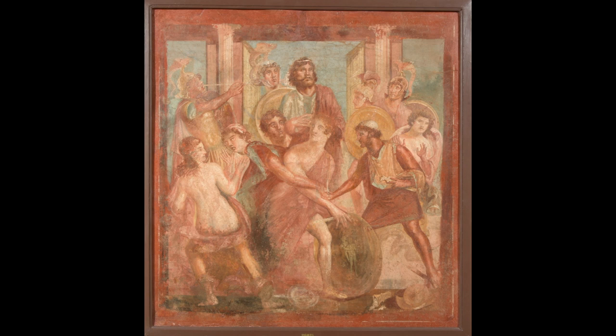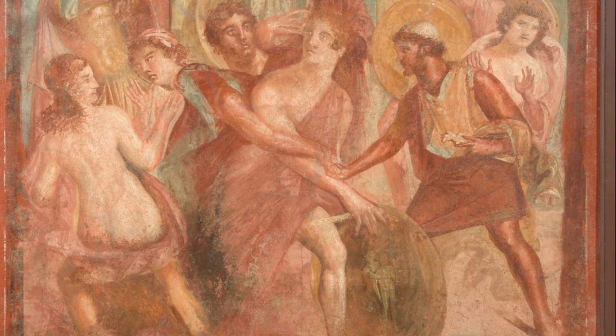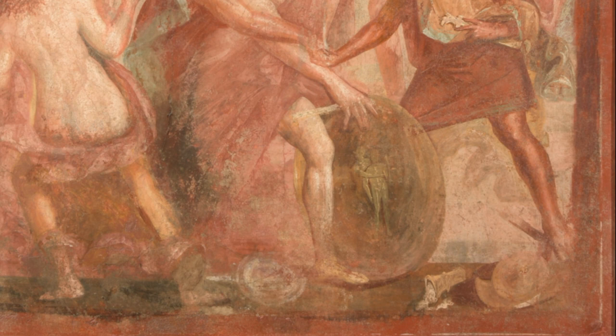They bring gifts of jewelry and armor, and instead of choosing trinkets like one of the king's daughters, he chooses armor and weapons, giving his identity away. This fresco shows the moment that Achilles is discovered. If you look closely, you can see some of the gifts scattered at Achilles' feet.